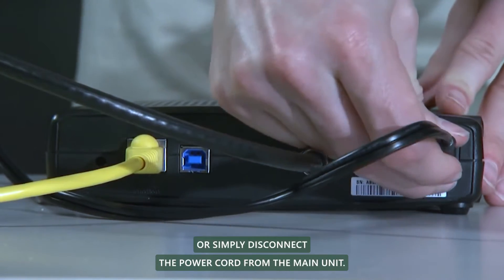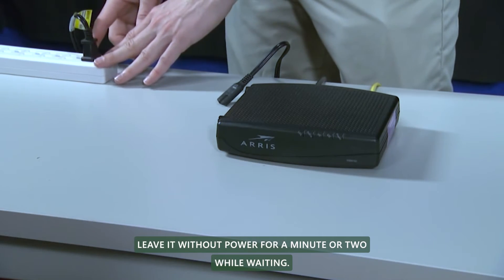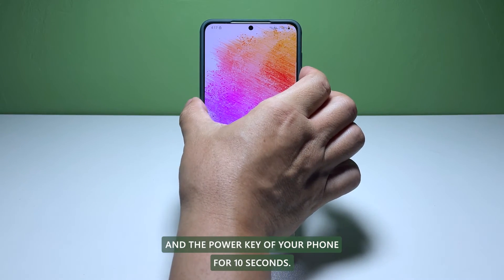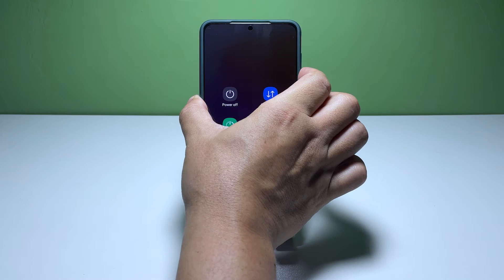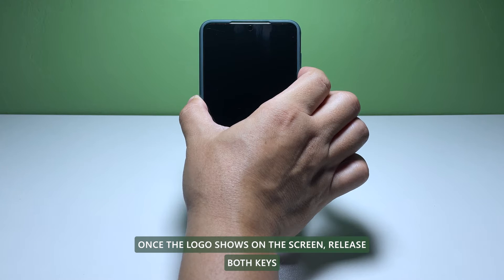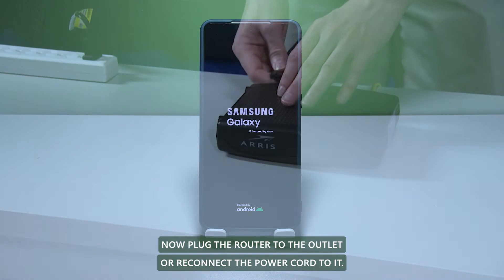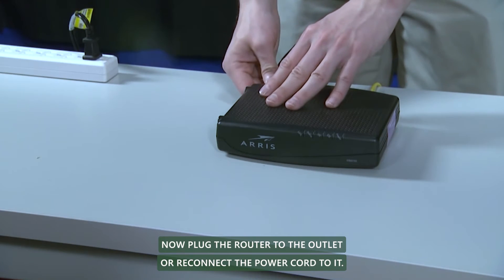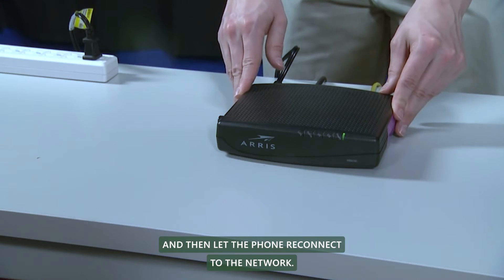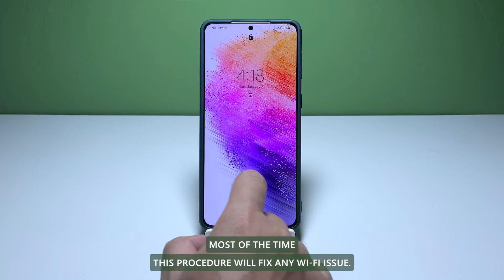Unplug the router from the outlet or simply disconnect the power cord from the main unit. Leave it without power for a minute or two. While waiting, press and hold the volume down button and the power key of your phone for 10 seconds. This will trigger the device to shut down and power back up. Once the logo shows on the screen, release both keys and allow the phone to continue the boot process. Now, plug the router back to the outlet or reconnect the power cord to it. Wait for the router to start broadcasting a signal and then let the phone reconnect to the network. Most of the time, this procedure will fix any Wi-Fi issue.